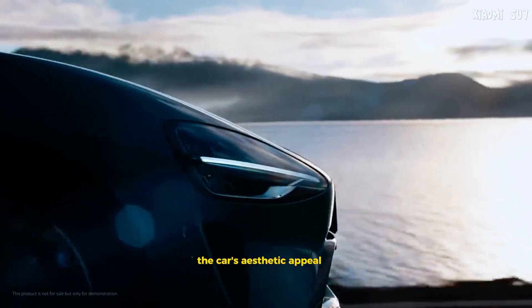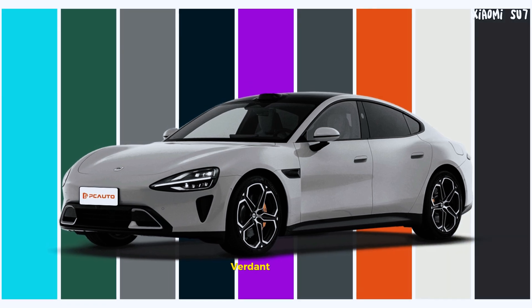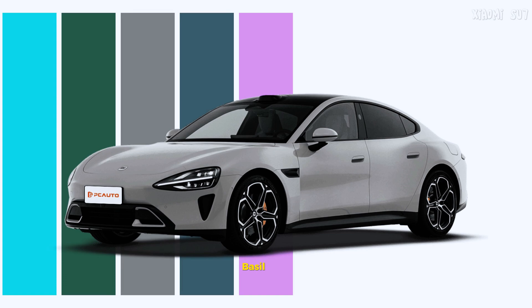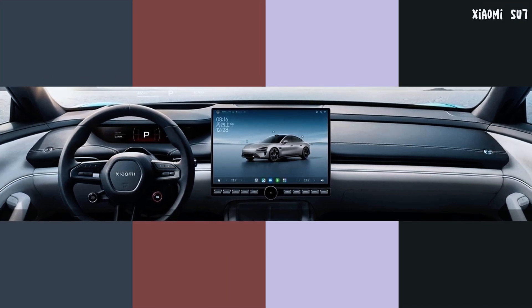The car's aesthetic appeal is further enhanced by a rich palette of color options, including aqua blue, verdant green, mineral gray, meteor blue, vibrant purple, basalt gray, lava orange, pearl white, and diamond black. Inside, you can choose from galaxy gray, twilight red, mist purple, and obsidian black to suit your style.